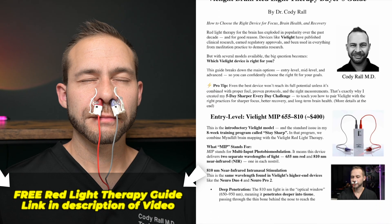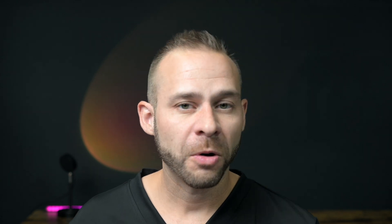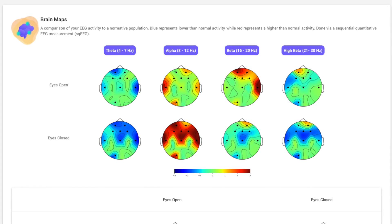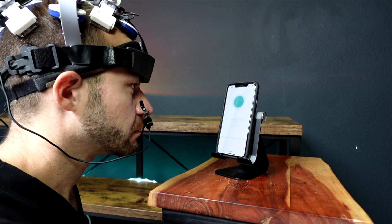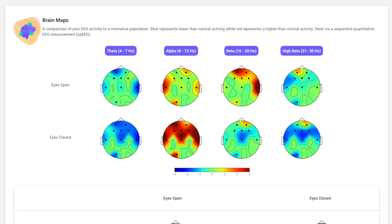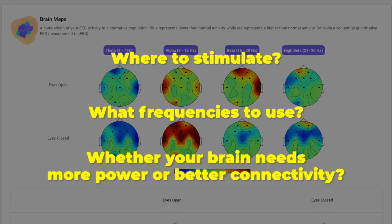I advocate starting at a simple entry-level LED intranasal device, seeing how you feel on that, and then slowly working your way up in complexity. If you have a really serious case of cognitive decline and you can afford it, maybe you want to just jump right up to the NeuroPro2. You really want to use brain mapping along with this, because with a quantitative EEG brain map, you can see where different levels are high or low in the brain. That data gives you the information to create custom protocols from the NeuroPro2. If you're going to run customized protocols, you really need to know which parts of your brain are underpowered and which ones are overactive — that snapshot tells you where to stimulate, what frequencies to use, and whether your brain needs more power or better connectivity.